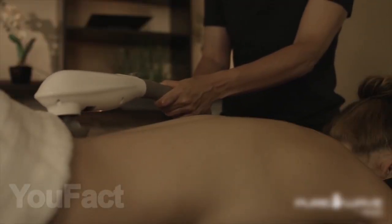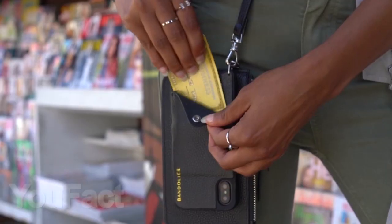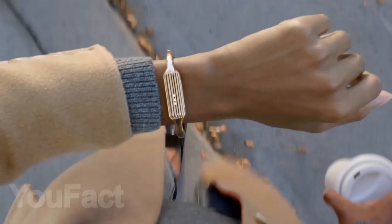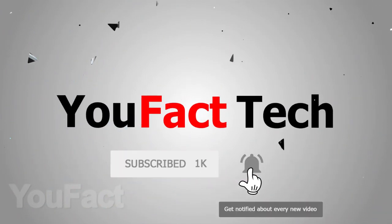Hi friends, today we're going to show you 10 great gadgets that you can present to your girlfriend. Be sure she will definitely be satisfied. You will find the links to everything in the video description below. Make sure not to miss our new videos — subscribe to our channel and click on the bell.